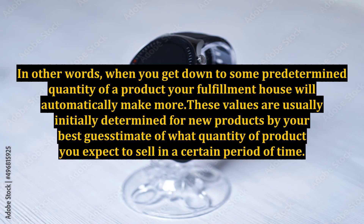In other words, when you get down to some predetermined quantity of a product, your fulfillment house will automatically make more. These values are usually initially determined for new products by your best guesstimate of what quantity of product you expect to sell in a certain period of time.